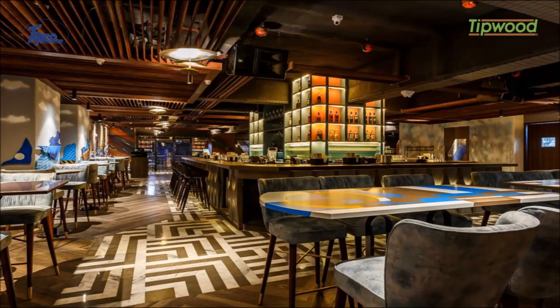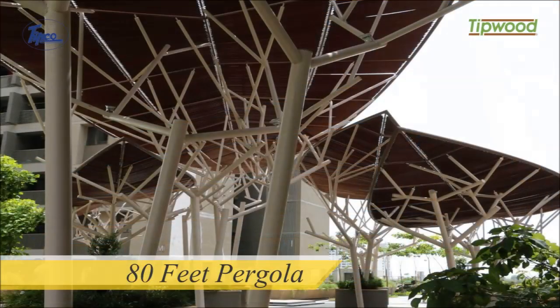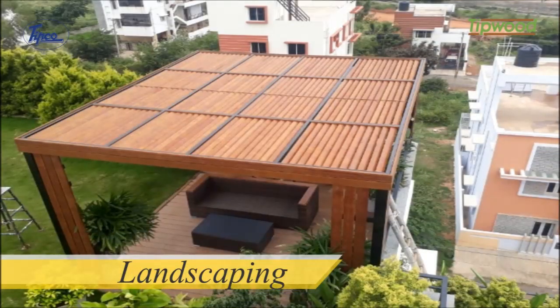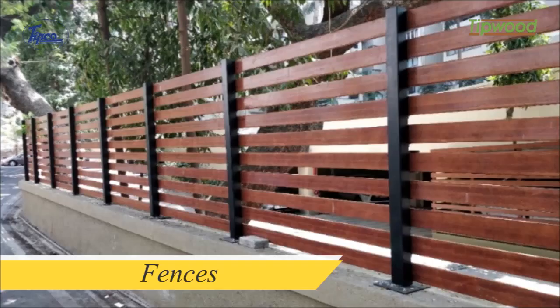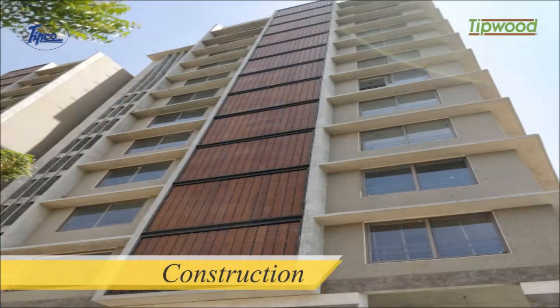Take a look at some remarkably developed applications using Tipwood: an 80-feet pergola, a 34-foot pyramid, landscaping, claddings in small to high-rise structures, and is extensively used in gates, fences, cabins, screens, partitions, cabanas, pergolas, and construction.